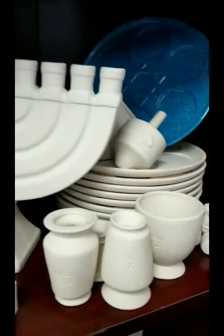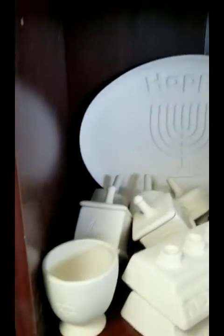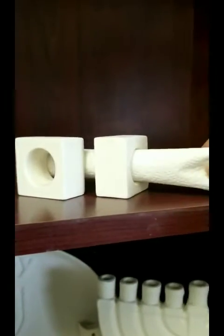This is our Hanukkah section — which, if you want to do something for next year, obviously. I have no idea if these can actually be used, but I don't see why not. Kind of cool — three of those. This is napkin holders.